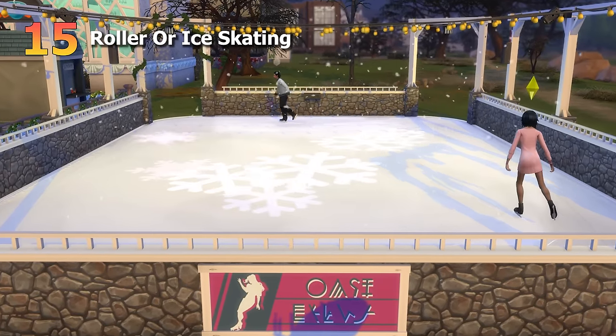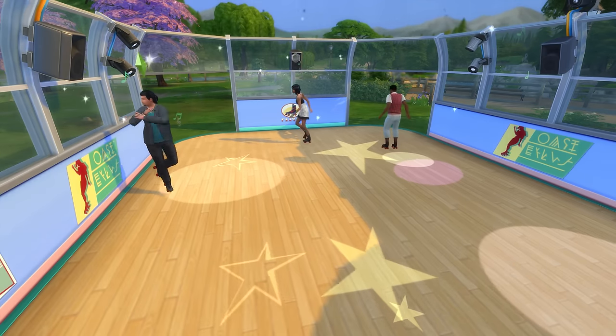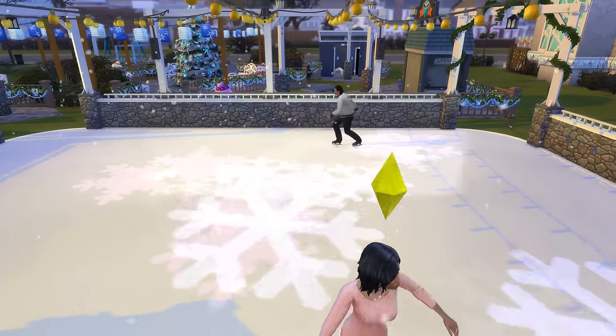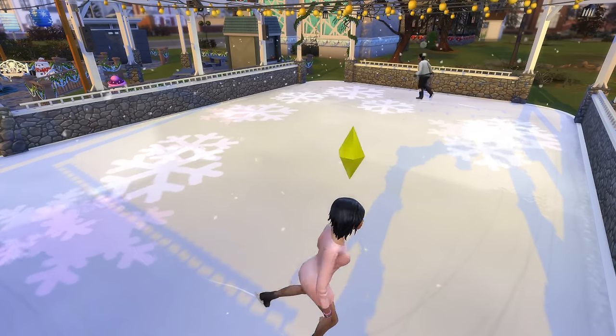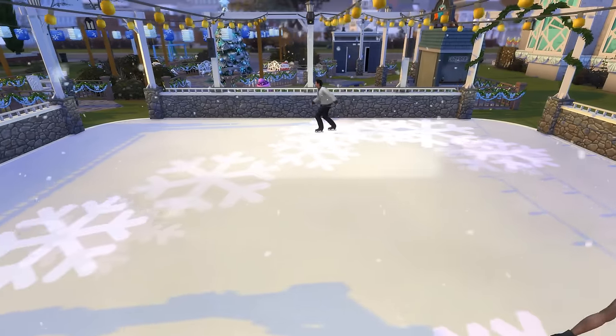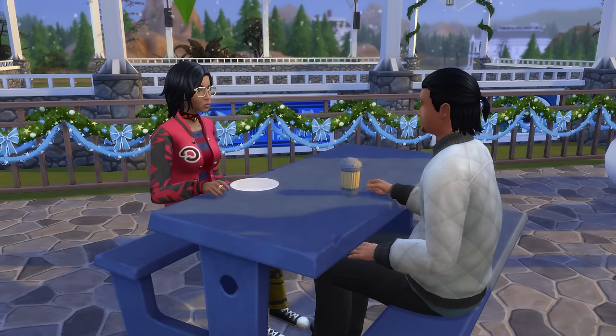The 15th date idea is to go ice or roller skating. You will need the Seasons expansion pack to have access to this, but they are rather fun and cute activities. And of course, where there's a rink, there's usually a few more amenities nearby. Skating away on ice before grabbing a hot drink together to warm back up is definitely a vibe.